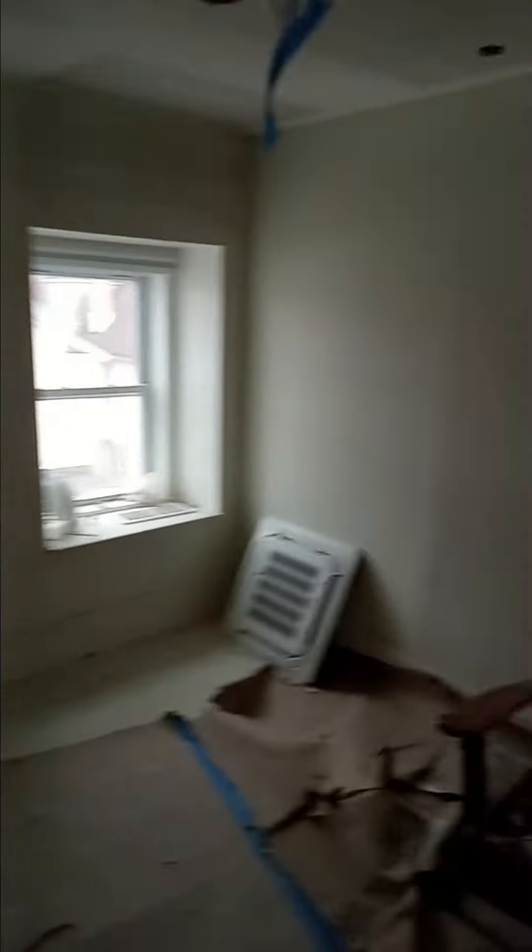Gotten backwards on the bedroom — bedroom number three. Beach house color.